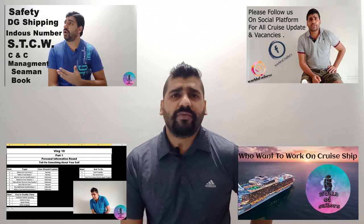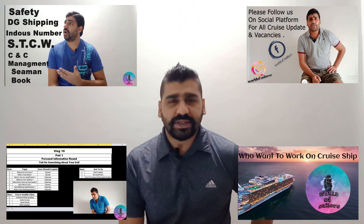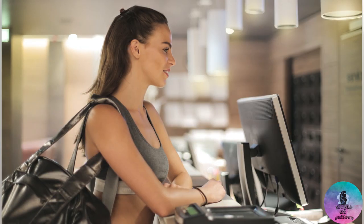If you give an interview, got selected, your documents are ready, but just because of medical you cannot join the cruise ship. Medical charges you have to pay — as I know, those charges will be reverted back to you once you reach on board. At the medical center, find the reception. Once you reach at the reception, tell them the company name — that you are from such and such company and came here for the medical test.